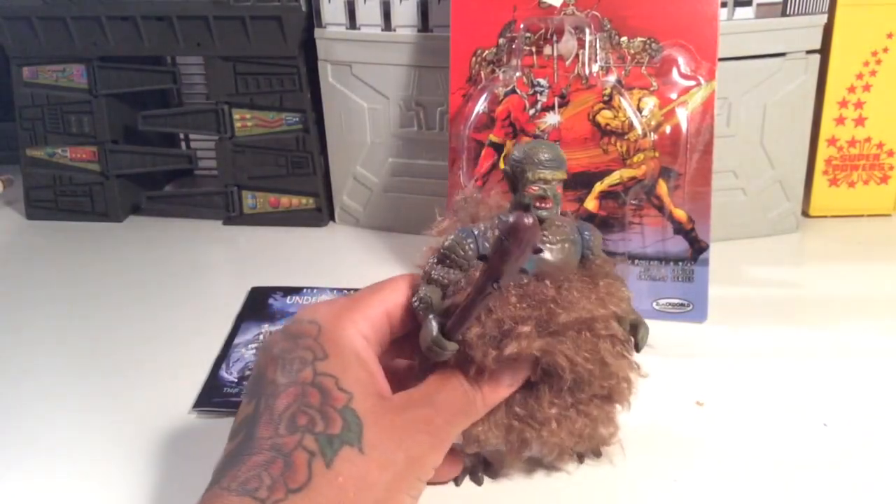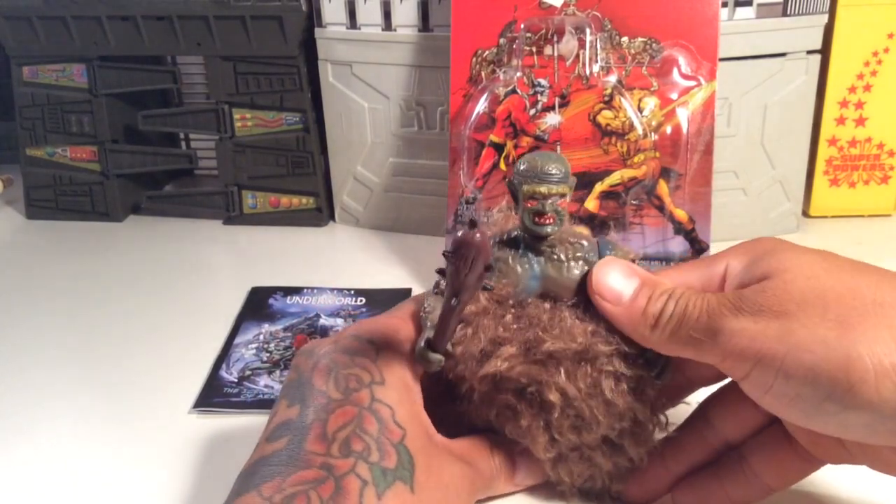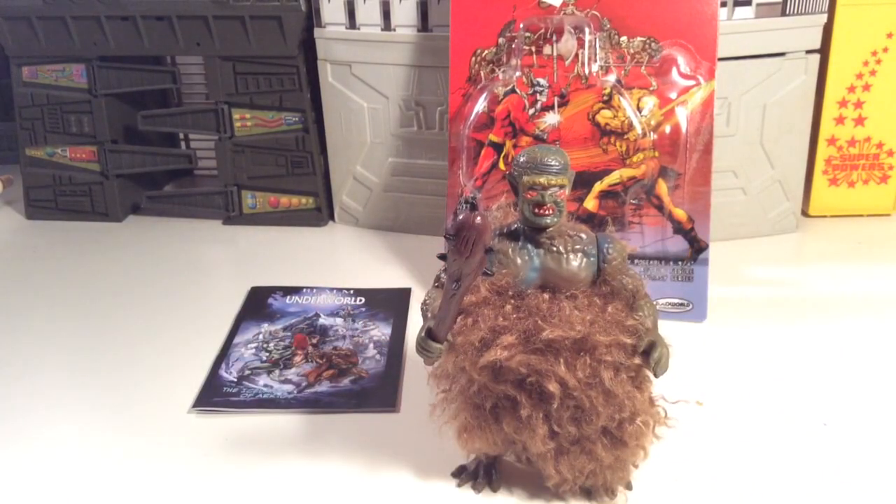I like this dude, he's cool, he's awesome. Anyway, thanks for watching y'all. It's a look at Cyclops Warrior Beast from Realm of the Underworld. More reviews hopefully on the way. We're just doing it to do it. Y'all have a good one, bye.